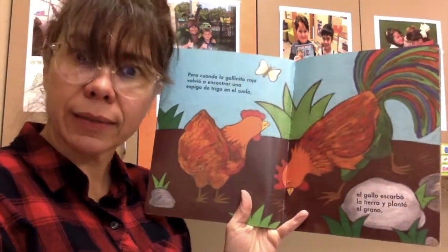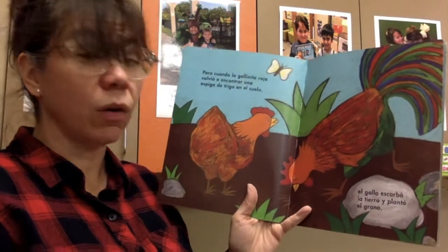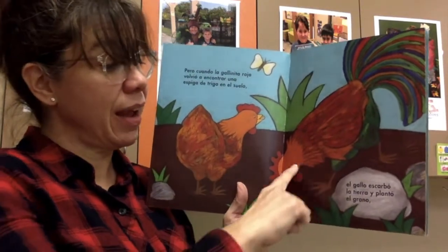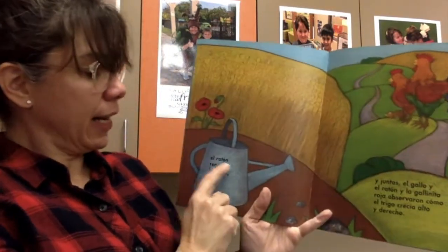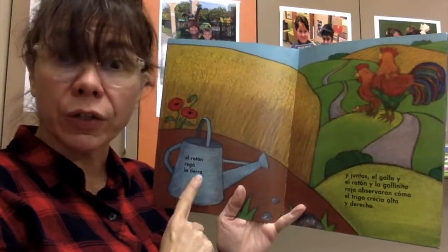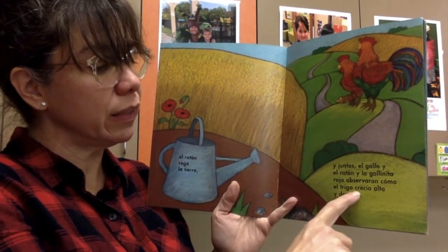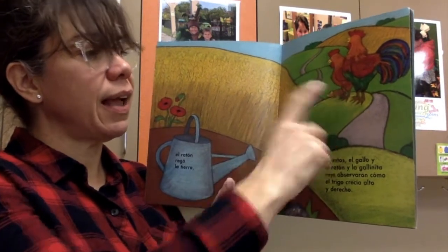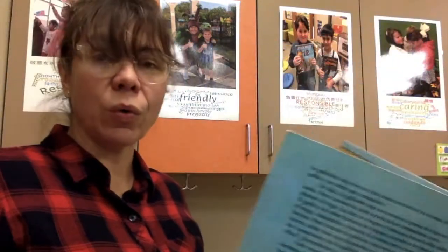Well, let's see what happens next. Pero cuando la gallinita roja volvió a encontrar una espiga de trigo en el suelo — but the next time that little red hen found a little grain in the ground — el gallo plantó el trigo. The rooster made the little hole and he planted it. El ratón regó la tierra. The mouse watered the ground. Y juntos, el gallo, el ratón y la gallinita roja observaron como el trigo crecía alto y derecho. And together, the rooster, the little red hen, and the mouse saw how the wheat grew tall and golden and straight.